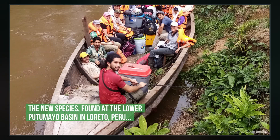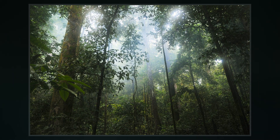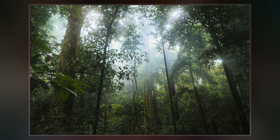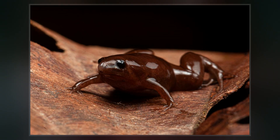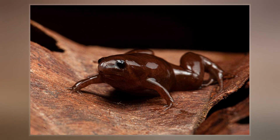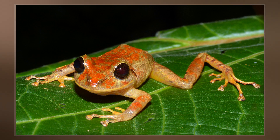Its skin is colored brown, sometimes with yellow or orange spots. This skin color has drawn attention because of its similarity to chocolate, especially being compared to the chocolate frogs from the Harry Potter series of books and films. The frog is found in the basin of the Puchimayo River.